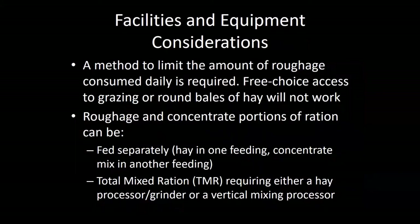Facilities and equipment considerations — this is probably the biggest issue for many moderate-size ranches to implement this technology because they just may not have really nice facilities. So you need to have some method to limit the amount of roughage consumed daily. You cannot give animals free-choice access to round bales of hay and make this strategy work. You have to limit the amount that animals can consume in some way in order for it to be cost effective.